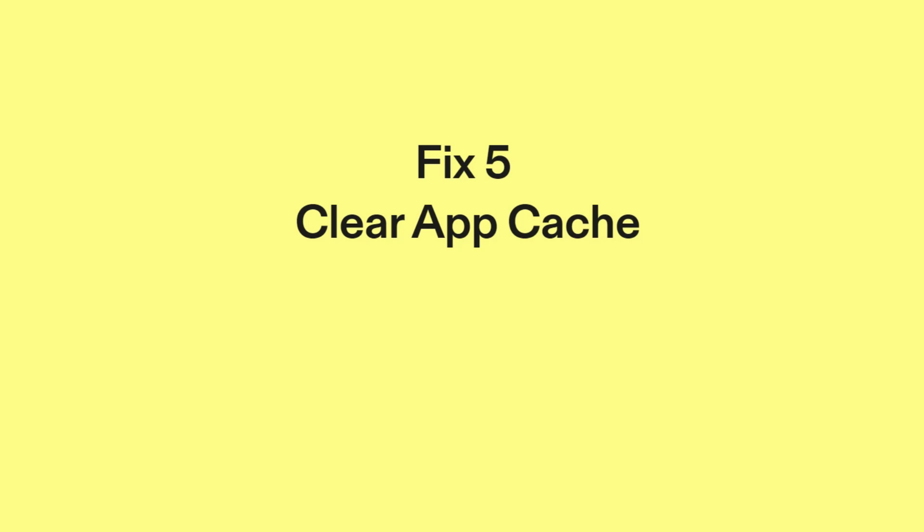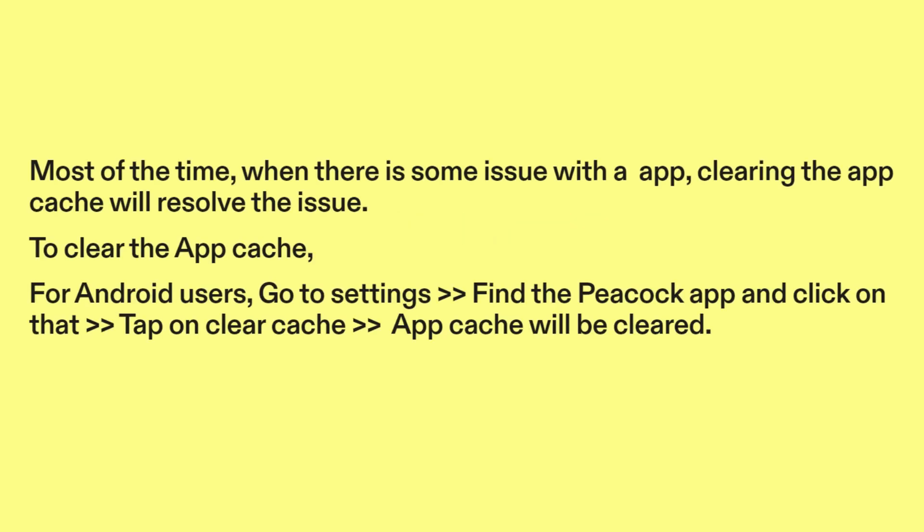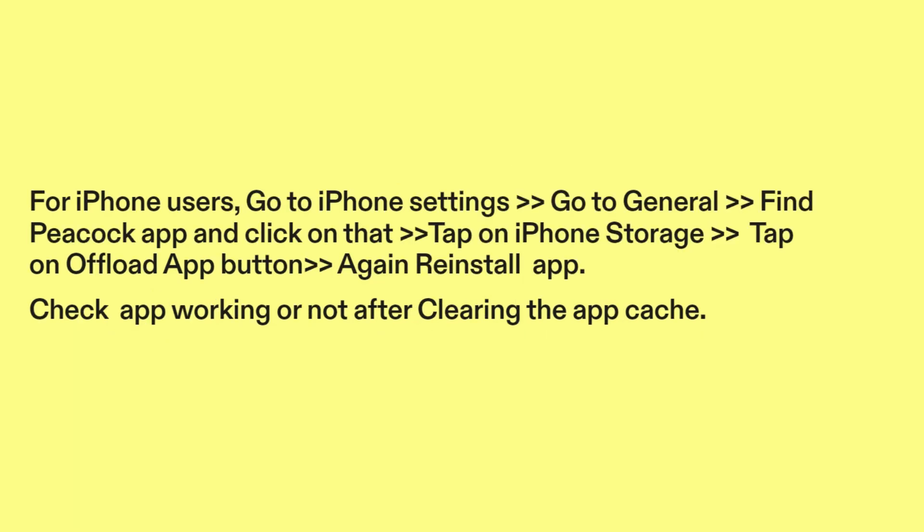Fix 5: Clear app cache. Most of the time, when there is some issue with an app, clearing the app cache will resolve the issue. For Android users, go to Settings, find the Peacock app, tap on it, and tap Clear Cache. For iPhone users, go to Settings, then General, find the Peacock app, tap on iPhone Storage, tap Offload App, and then reinstall the app. Check if the app is working after clearing the cache.